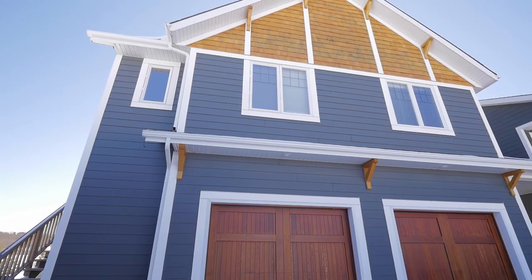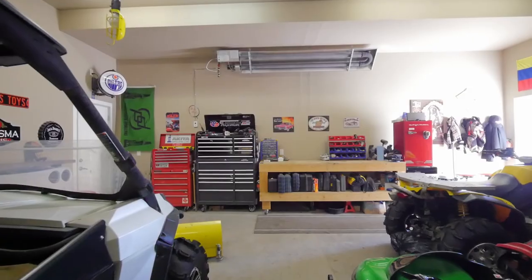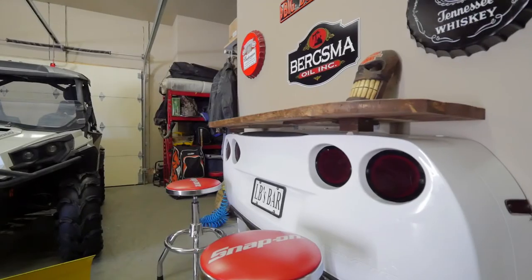The four-car heated garage offers ample space for multiple vehicles or a shop. The property also has an RV pad and a 50 amp RV plug-in.